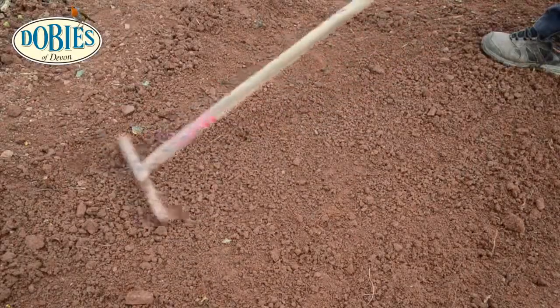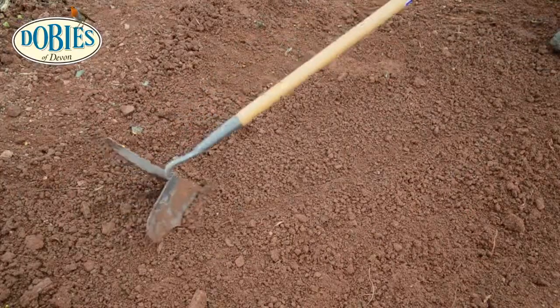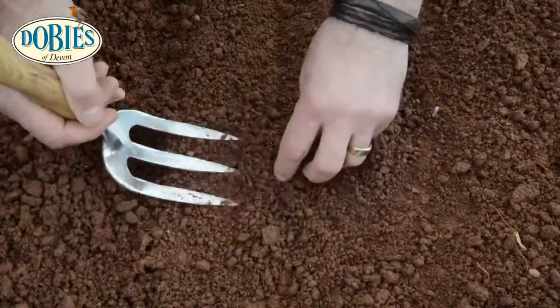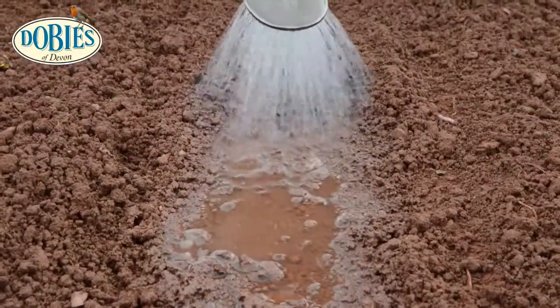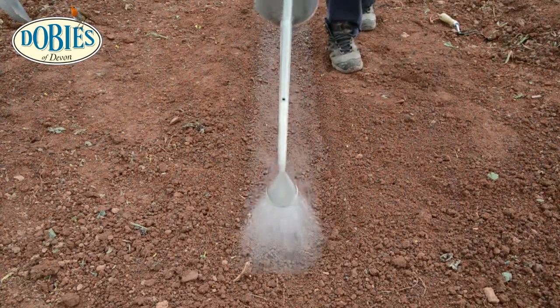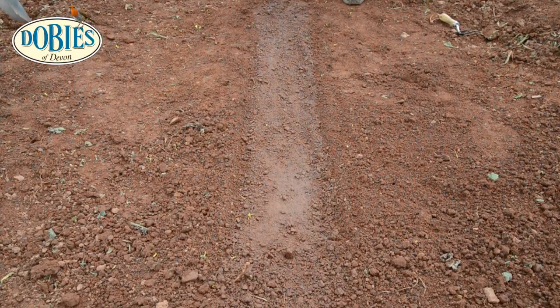Carrots are best grown in finely raked soil that's not been manured the season before. Create a drill, sow the seed thinly and carefully cover with soil. Water regularly and keep weed free. However, you can grow in pots - for this, use a three litre pot filled with fine compost. Sow the seeds thinly on top and then lightly cover with compost. Either method, thin to allow 15 millimetres between plants, using thinnings as a baby carrot.